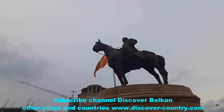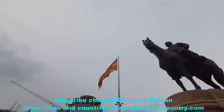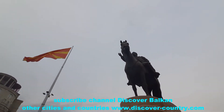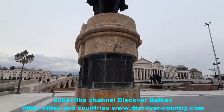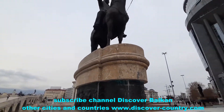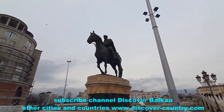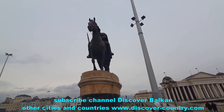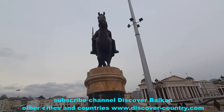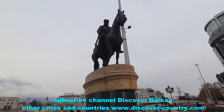Near the stone bridge there are two monuments to the great revolutionaries of North Macedonia: Georgi Deltchev and Damian Gruyev. At the end of the 19th century and the beginning of the 20th century, they fought with the Ottoman Empire for the independence of North Macedonia.